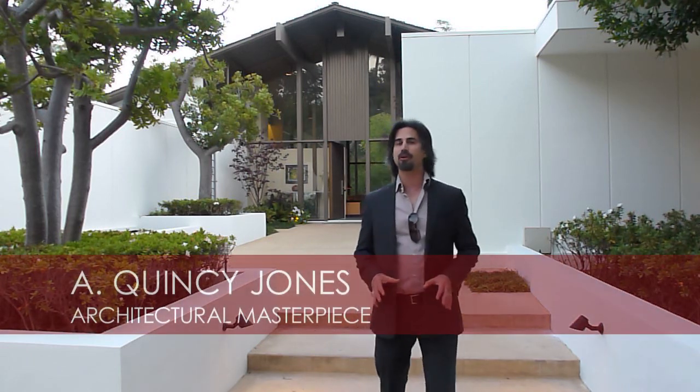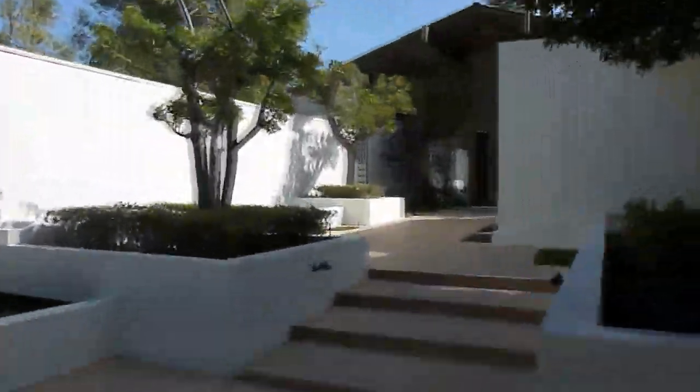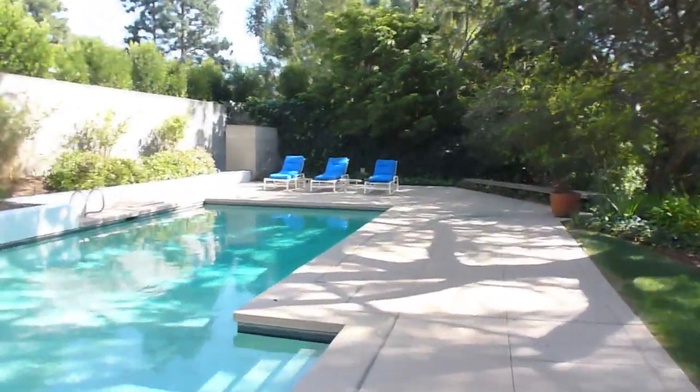This A. Quincy Jones architectural masterpiece is sited on more than 35,000 square foot lot in prime Beverly Hills. Hidden away from the public eye off a long private gated driveway, you will discover this dynamic post and beam modernist residence with its entry courtyard and sparkling water fountain, seamless indoor and outdoor spaces that create a sense of openness and tranquility.